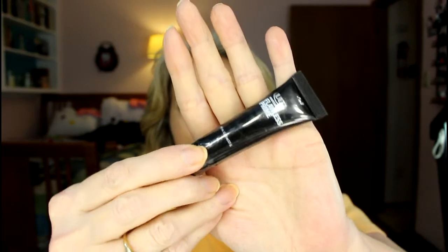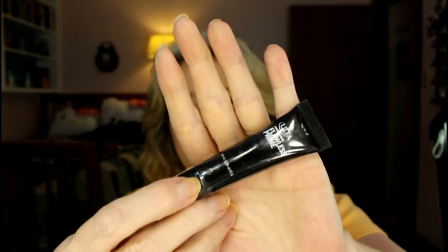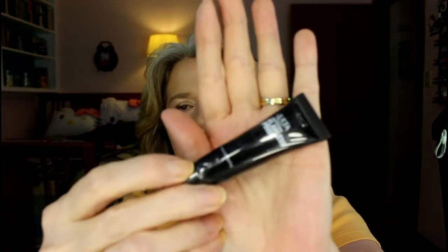Next is a face primer — a little one that also came in a bag from Ulta as a thank-you for spending. It's never even had the plastic taken off; it's brand new. Primers — you only need less than a pea-sized amount, so this is going to take a while. I might not be done with it when October 31st comes.